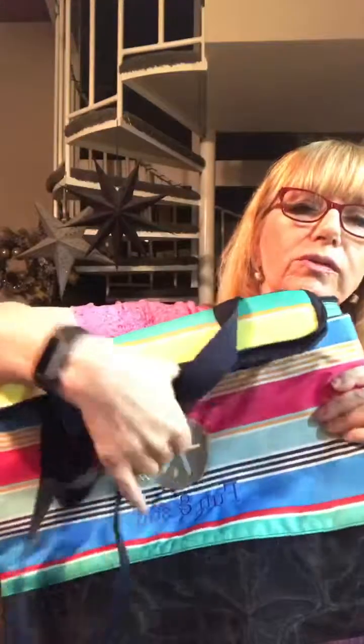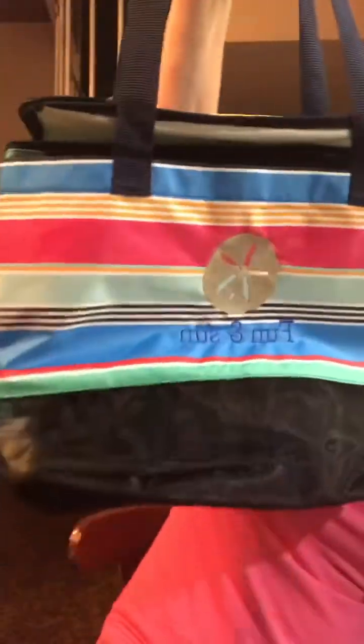So there we go — that's the Sand and Shore Thermal Tote. Have a great Sunday and I will see you later, bye!